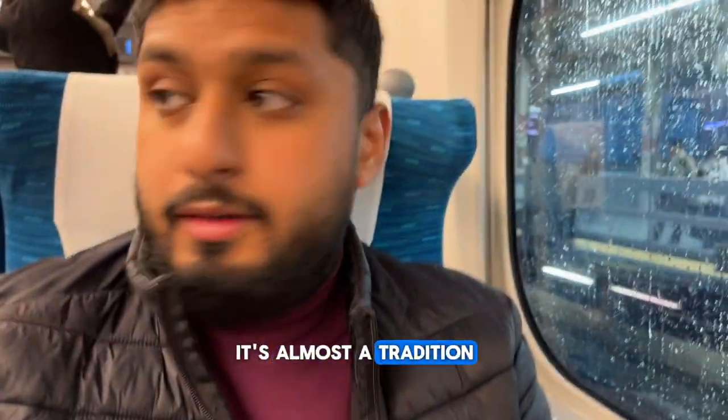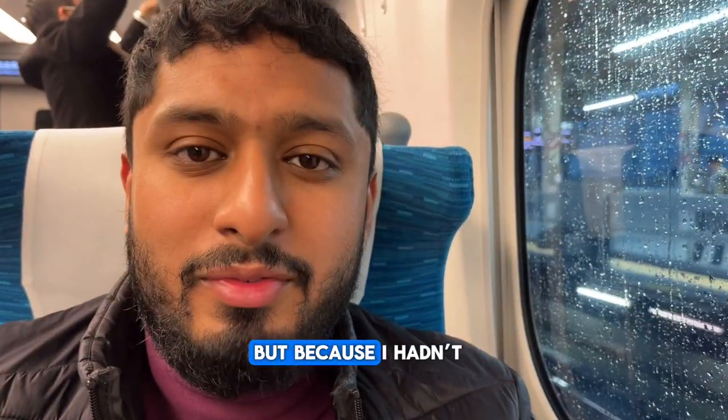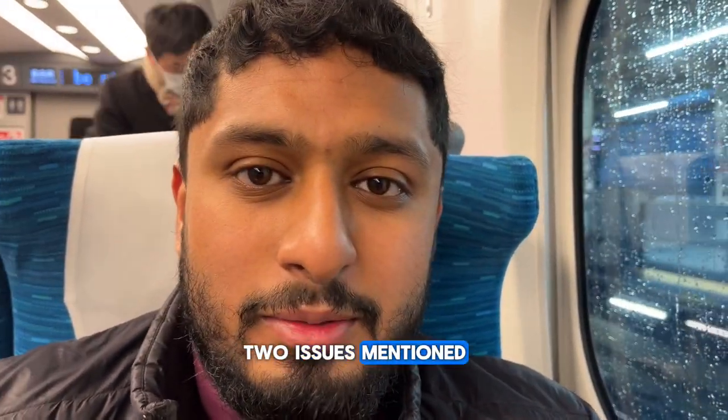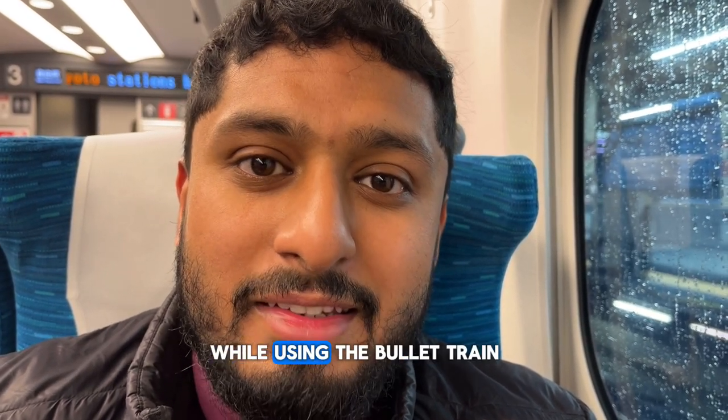And lastly, not trying the bento. It's almost a tradition for travelers to pick up a bento to eat while on the train. Because I hadn't factored in the other two issues mentioned, I had no time to buy any food. So those are the three mistakes I made while using the bullet train for the first time in Japan.